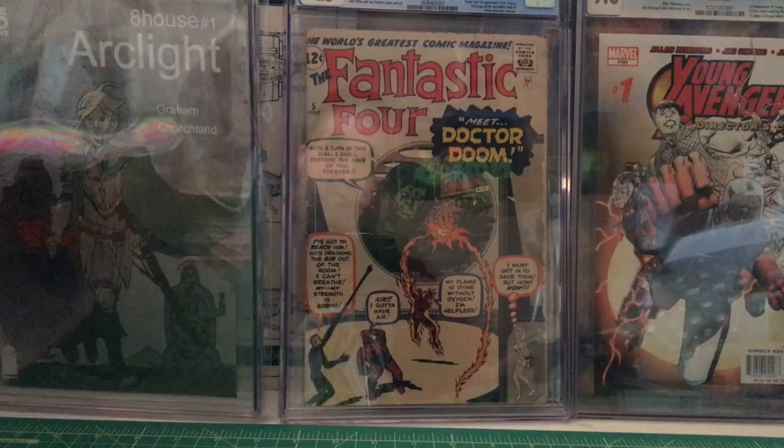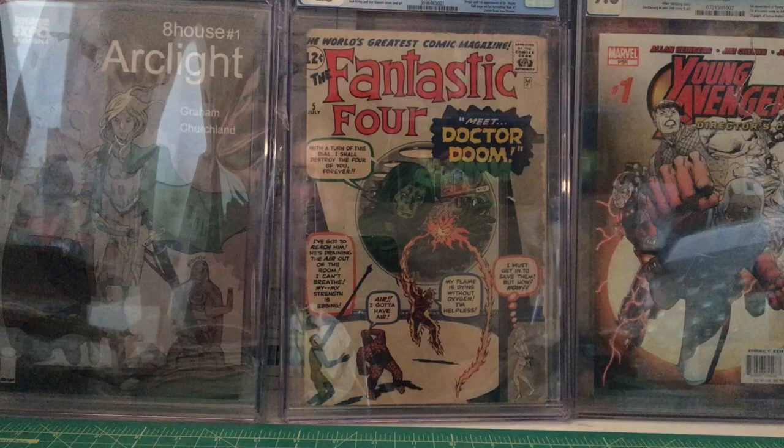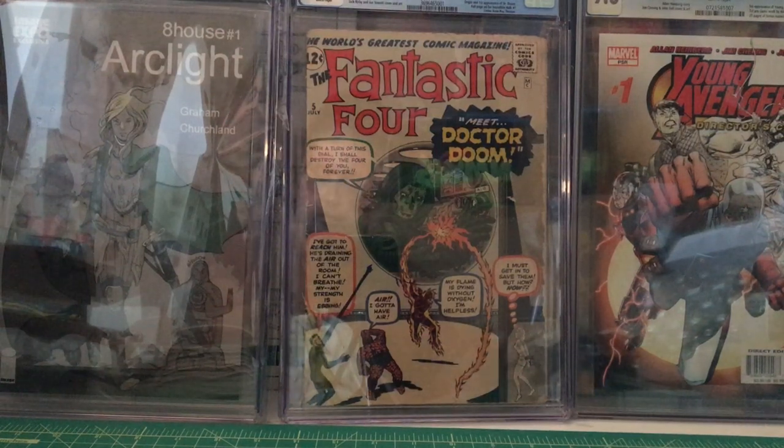This is believed to be one of four copies that got out to the public — copies that weren't really supposed to.